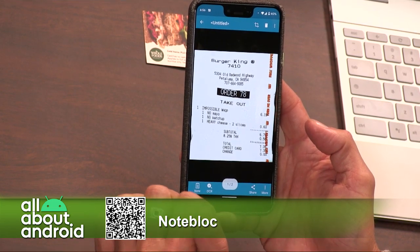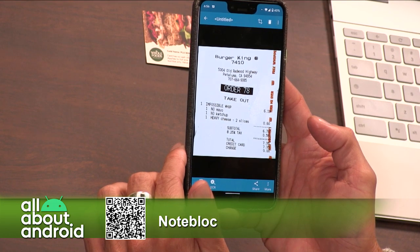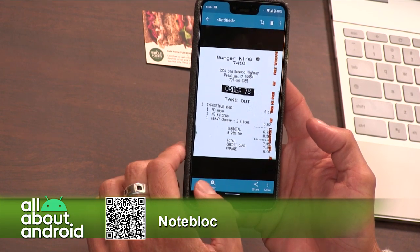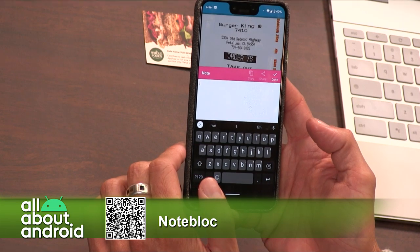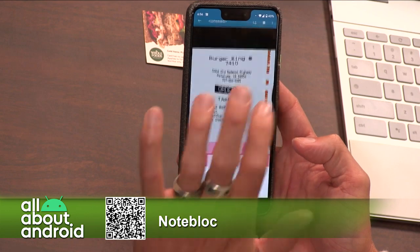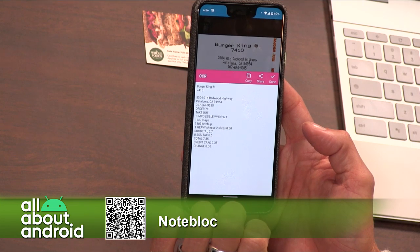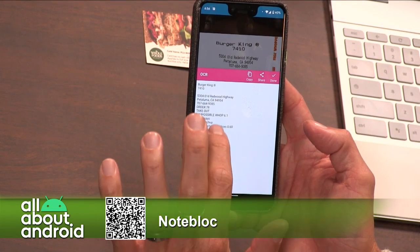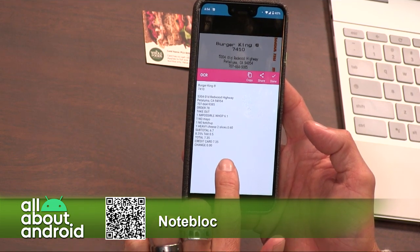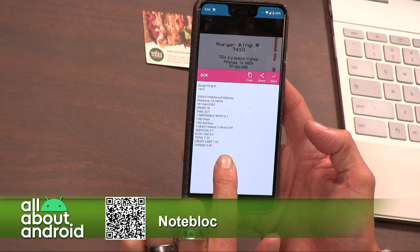Look at that, it worked! You can choose from a bunch of languages if you need to do OCR, which could be fun for Google Translate if you wanted to do that. You can share it — you can send an email, save it to your gallery, save it to internal storage, or print it if you have Google Cloud Print enabled.